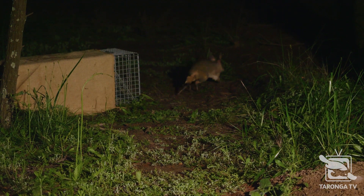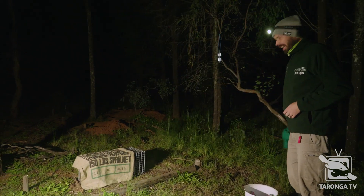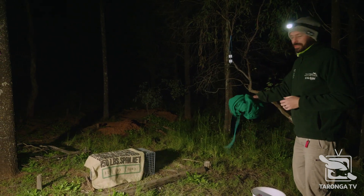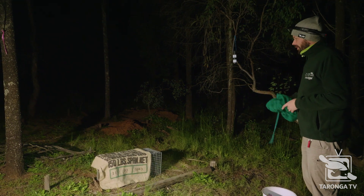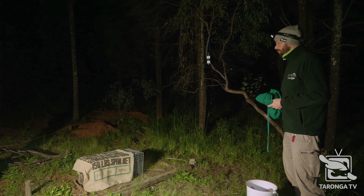We've got another closed trap here, which is awesome, because tonight we haven't seen as many bilbies as we'd like, and after this trap there are 10 traps to go for the night. So we're going to get this guy out and process him — hopefully it's a new one, but we'll find out in a minute.